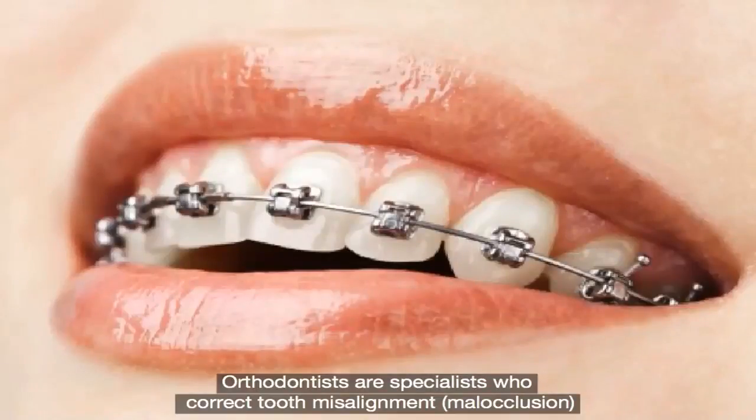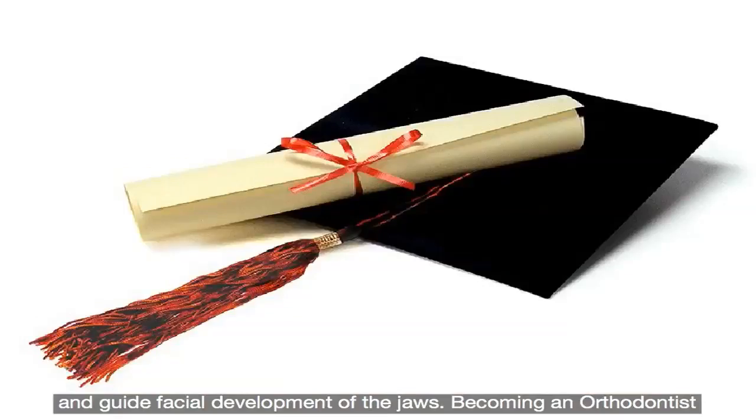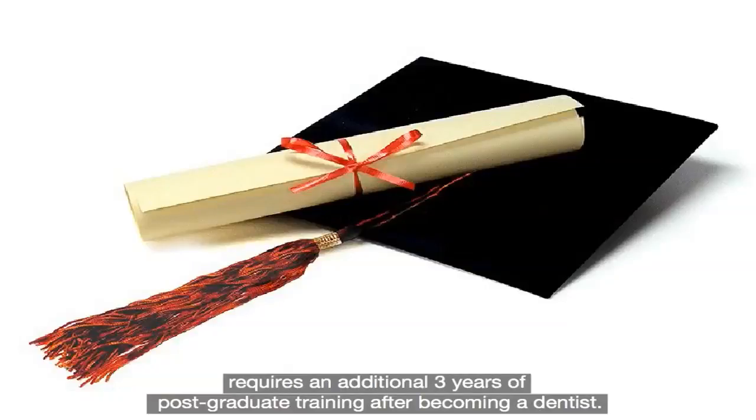Orthodontists are specialists who correct tooth misalignment, malocclusion and guide facial development of the jaws. Becoming an orthodontist requires an additional three years of postgraduate training after becoming a dentist.